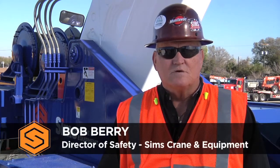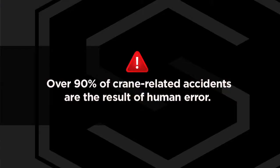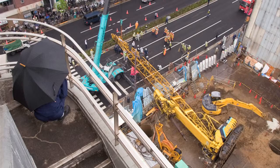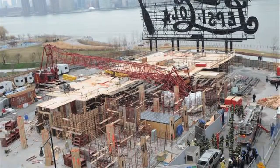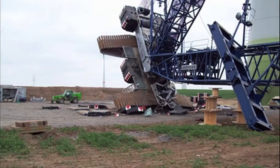Hi, I'm Bob Berry. We've all heard the phrase, a chain is only as strong as its weakest link. Improper rigging can often be that weak link. Over 90 percent of crane-related accidents are the result of human error. How you attach a load to a crane can mean the difference between a successful lift or an unfortunate accident.